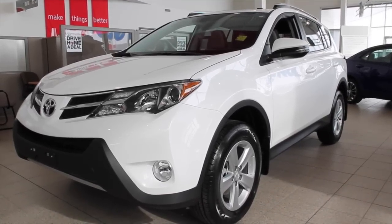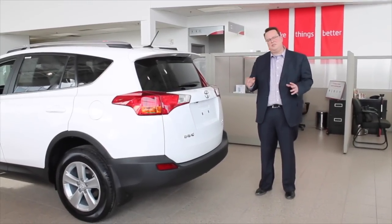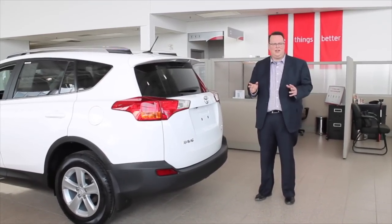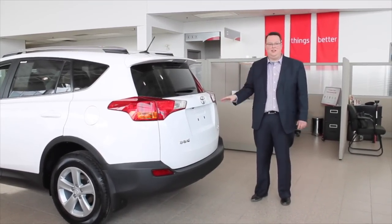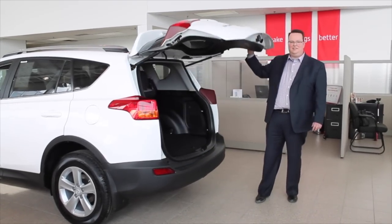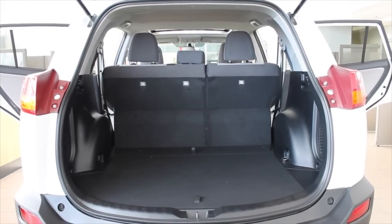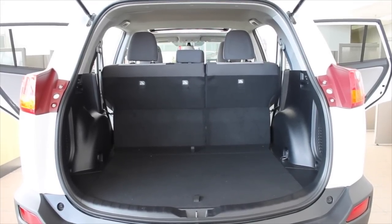A big part about this new design is this bold and keen front of the vehicle. It's very expressive, very aggressive, and it's got that dark plastic super olefin cladding along the bottom to make it look very rugged and very SUV-like. Moving over to the side of the vehicle, you have a very expressive and bold body line going the length of the RAV4, giving it a real sporty, aggressive appearance.